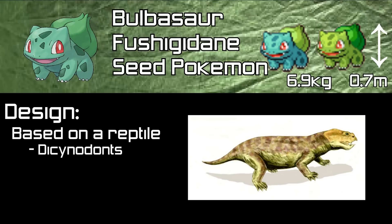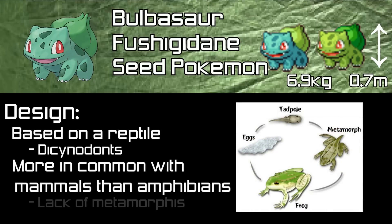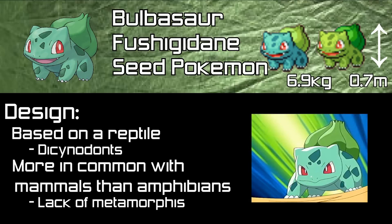However, Bulbasaur seems to have more in common with mammals than amphibians. This is because the majority of amphibians metamorphose — that is, change from one form to another — whereas Bulbasaur simply grows into a more adult version of itself. Bulbasaur's shiny version features brighter green skin and a darker bulb.